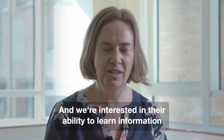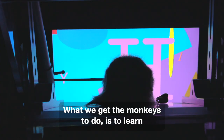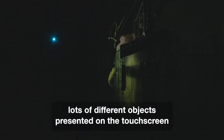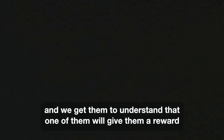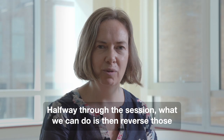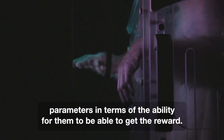We're interested in their ability to learn information and make adaptive decisions. What we get the monkeys to do is to learn lots of different objects presented on the touch screen, and we get them to understand that one of them will give them a reward and the other one if they touch it won't give them a reward. Halfway through the session we can then reverse those parameters in terms of their ability to get the reward.